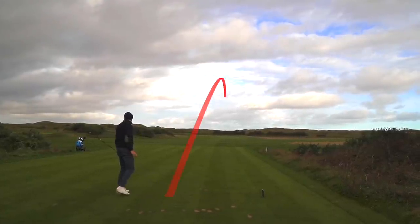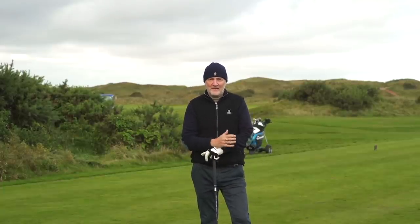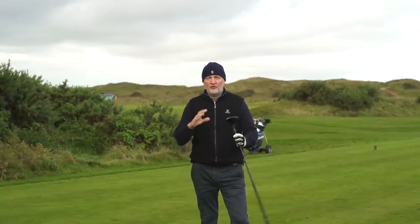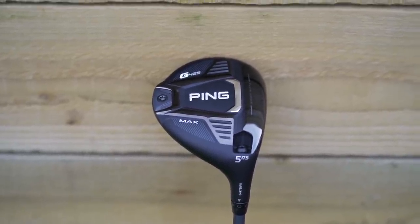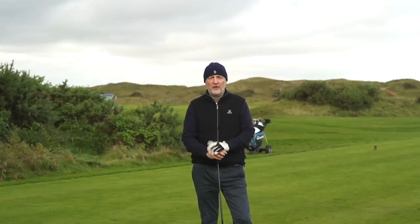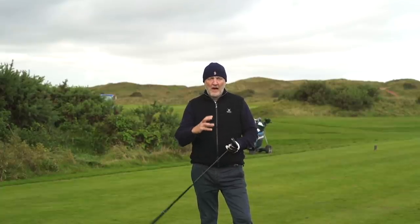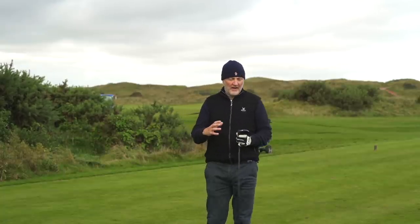This club is Mr Reliable in terms of forgiveness. When you talk about Ping — for me, probably the most forgiving range of clubs out there — they just don't seem to get that bit wrong at all. It is of course the G425 Max, same repeated message: weight right at the very back. Their MOI has been recorded incredibly high data-wise, both in the driver and the fairway woods.